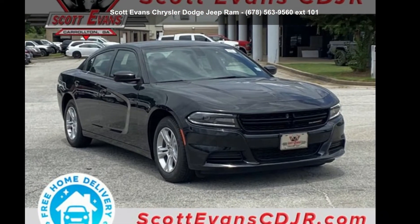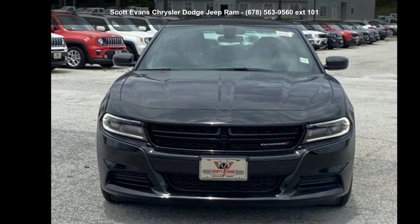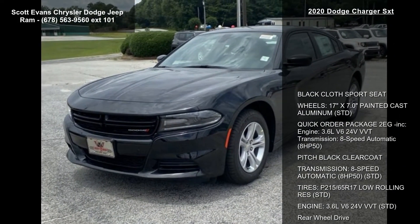Imagine yourself in this 2020 Dodge Charger SXT. If you are looking for an automobile with great features, look no further. Enjoy these notable features: